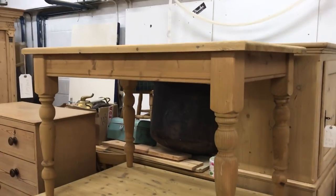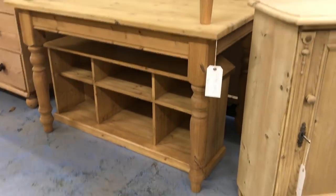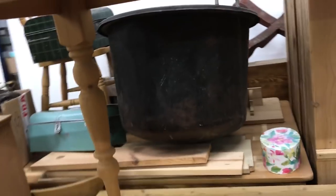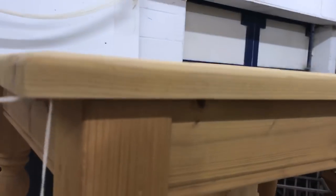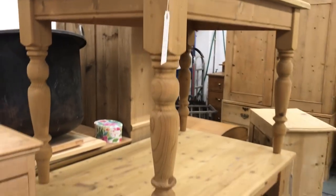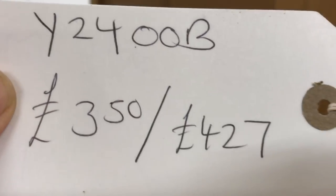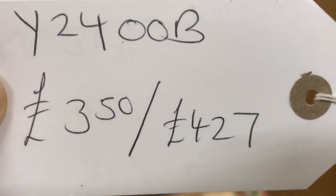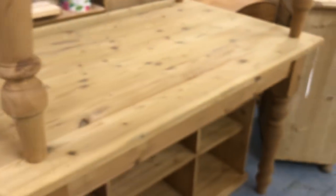And here we have two tables — these have been made recently from reclaimed pine. They're the same size and the same price. The tops are nice and clean so we can play around with them — maybe paint the base and wax the tops, or whatever you'd like. There's the top one, and the bottom one is the same size and price.